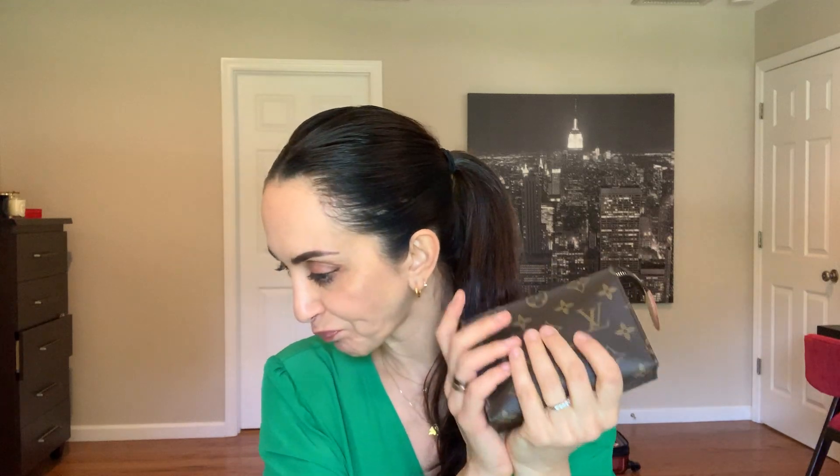Sometimes I add my headphones in here too, even though they don't really match the contents. I also really like this little pouch — it's the Louis Vuitton Cosmetic Toiletry 15, the smallest of the three sizes. I have all three but I've been using this one a lot. It's very convenient, I like that it stands upright, and I just transfer it from one bag to another.